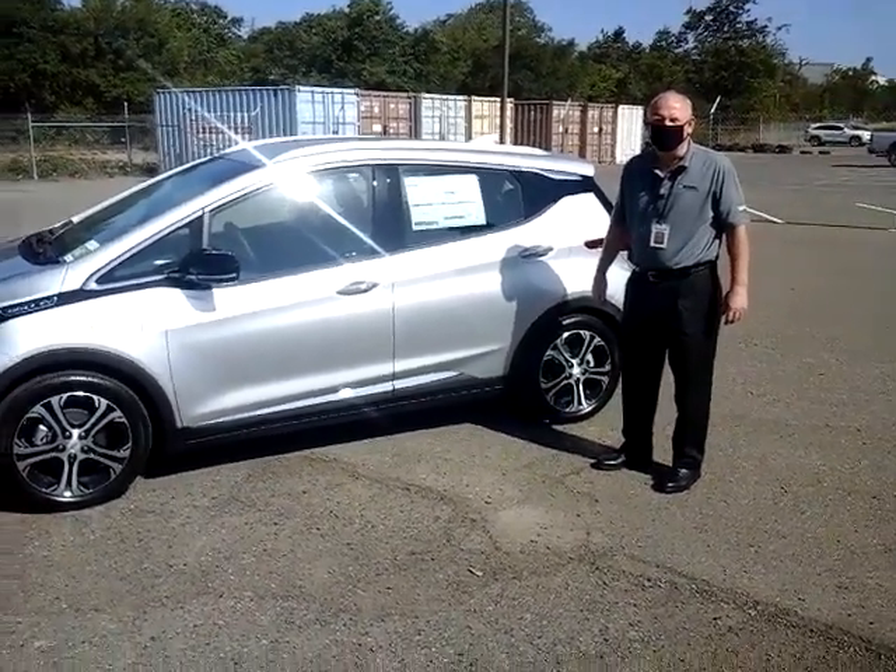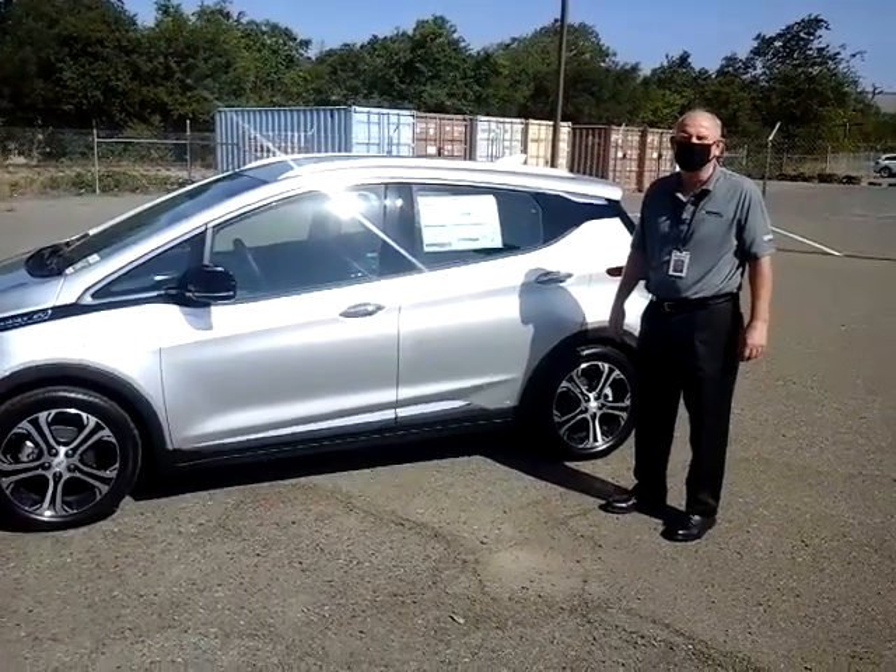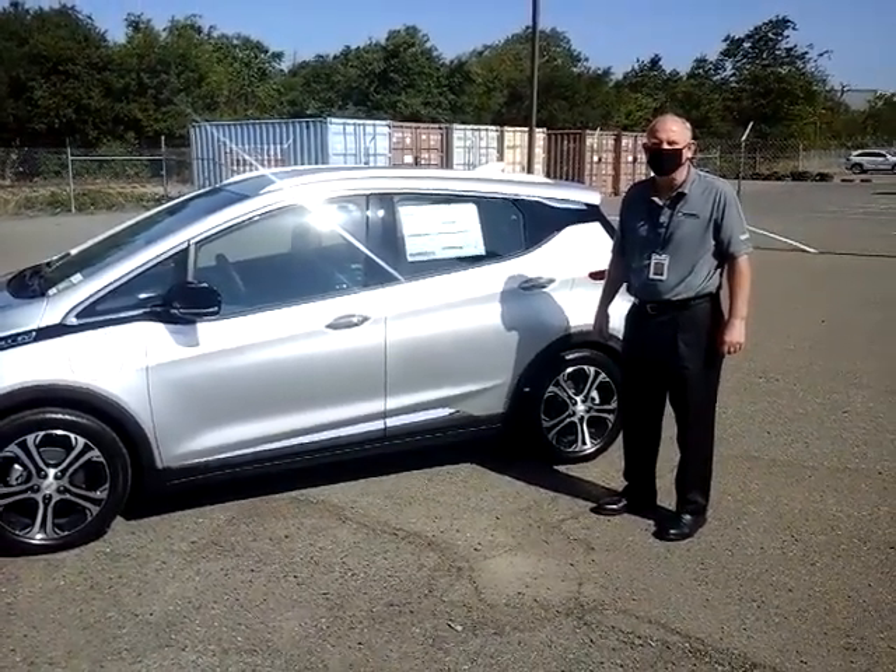Good morning. Glenn Lawrence here at McConnell Chevrolet in beautiful Healdsburg, California, to present the 2020 Bolt EV Premier.